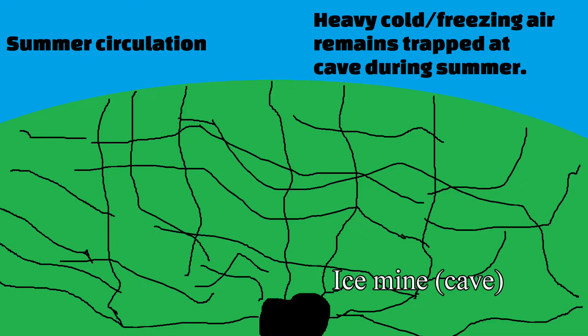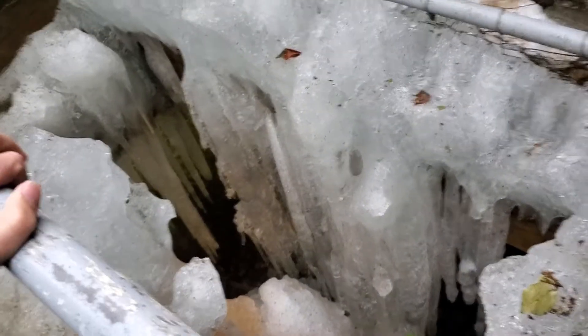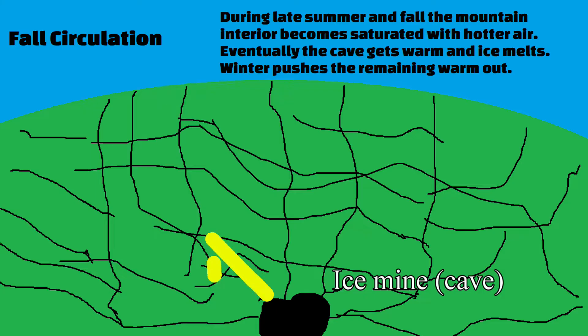From May until late August, the air in the cave still remains at freezing temperatures, with ice still forming and trapped at the bottom while hotter air seeps into the interior of the mountain. The cold air trapped from winter continues combining with humidity and groundwater to form ice throughout spring and summer. As fall approaches, the mountain is already saturated with warmer air and the ice starts to melt around the September–October timeframe. In winter the process repeats, with cold air on top pushing the remaining warmer air out of the cave, causing the ice to melt during the late fall and winter.